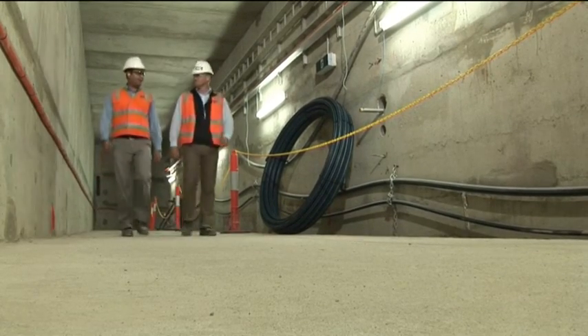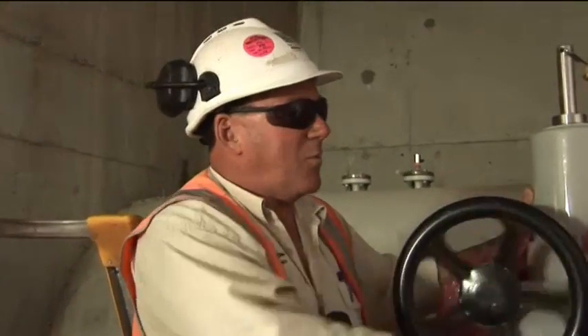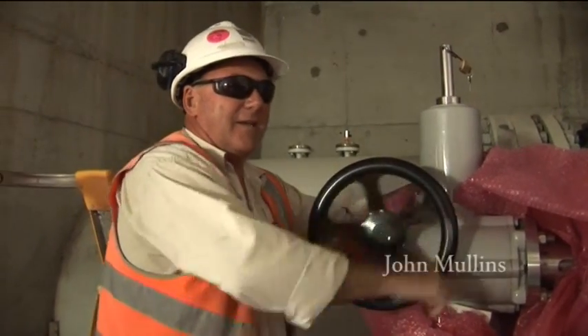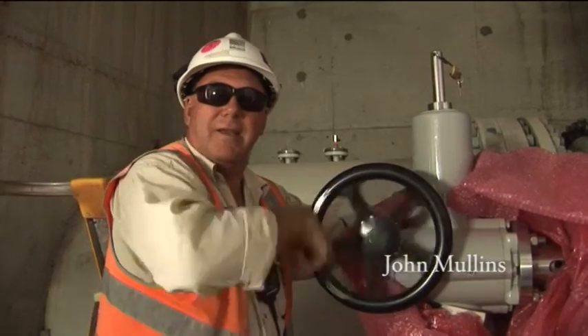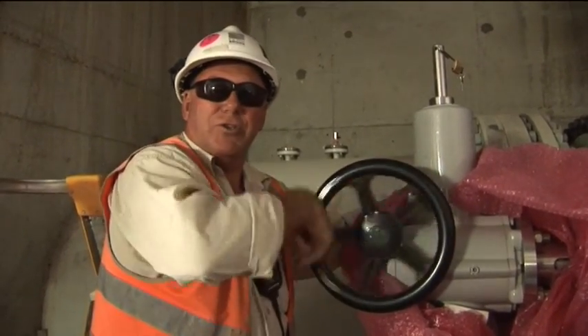We're opening the isolation valve as part of the stage 3 diversion - this is one of the valves in the system. It takes one hour to open the valve by hand, estimated at three and a half thousand revolutions. The valve isn't commissioned through power yet, that's why we're doing it manually.